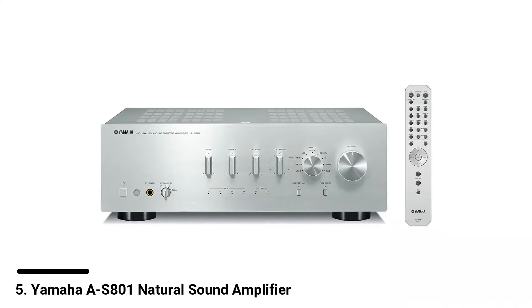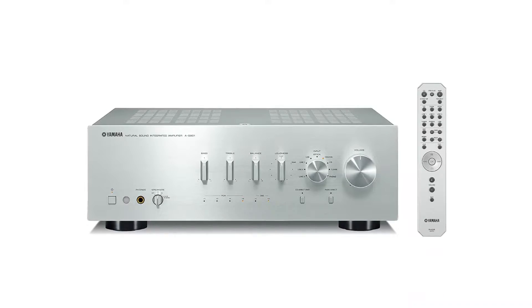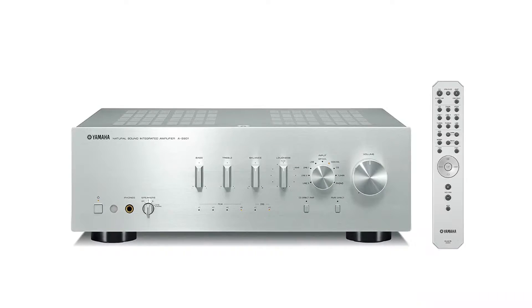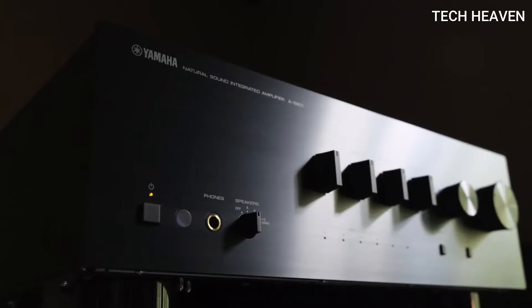Number 5: Yamaha AS801 Natural Sound Integrated Stereo Amplifier. Besides making motor gears, Yamaha actively makes musical gears and equipment as well. The Yamaha AS801 is one of the most recommended amplifiers made by them.